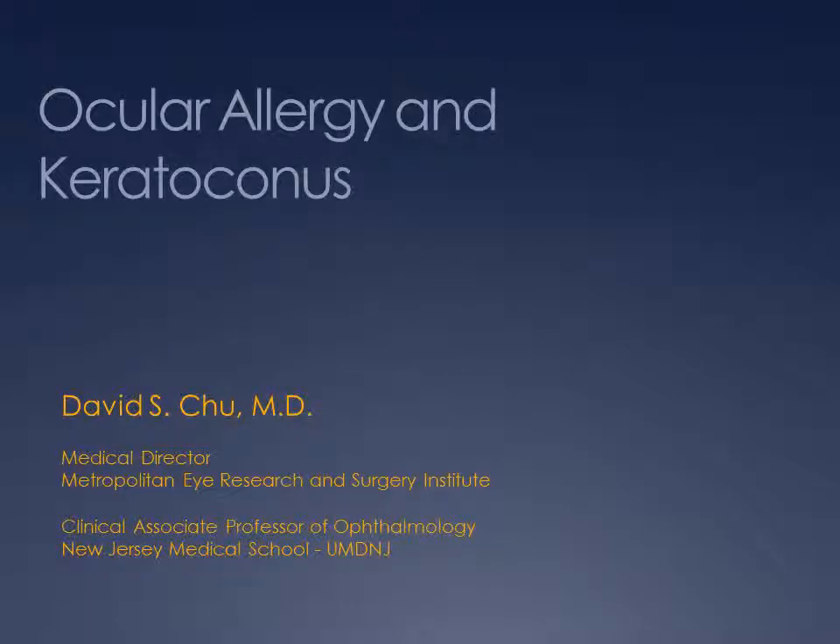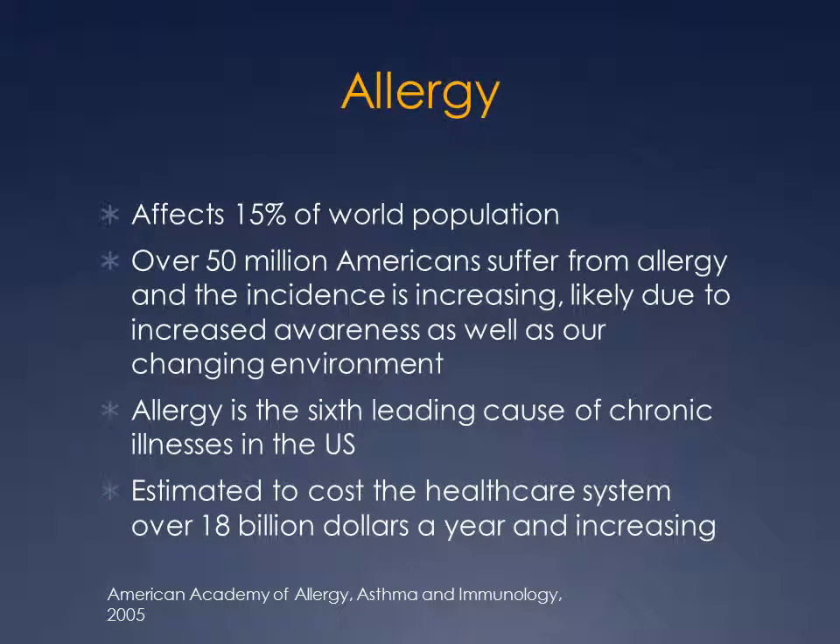Hello, everybody. I was asked by Dr. Hirsch to talk about ocular allergy and keratoconus. Ocular allergy affects, by some account, 15% of our population.